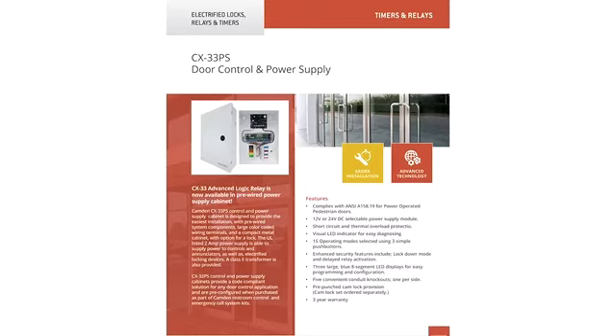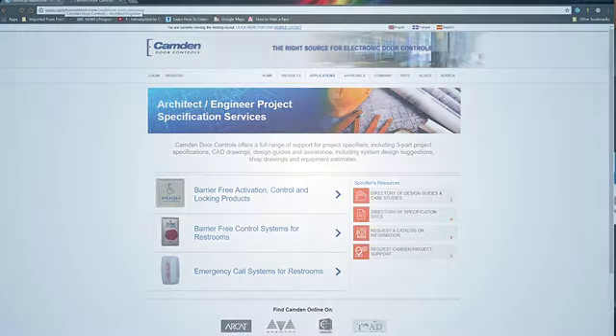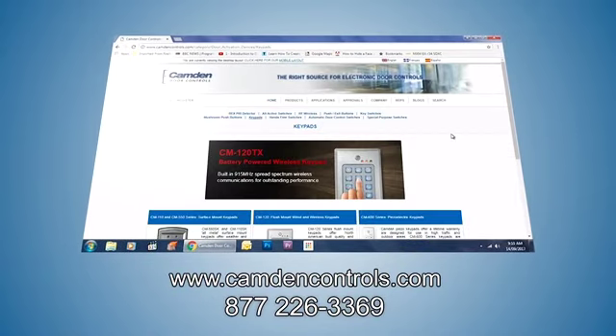Beyond products, Camden is here to help you leverage the growing market and demand for barrier-free and emergency call systems. We've created detailed design guides, three-part project specs, CAD drawings, and we're also here to help you with quotations and any design questions you may have. Camden stands ready to help and support you to build your business. For more information, please visit our website at CamdenControls.com.